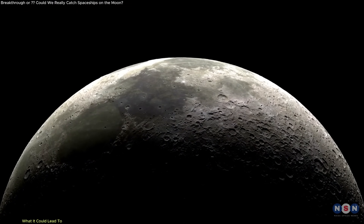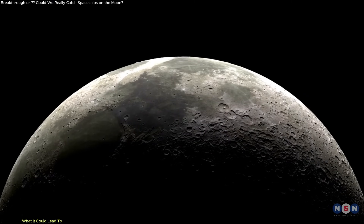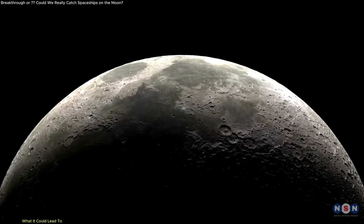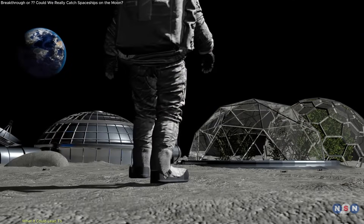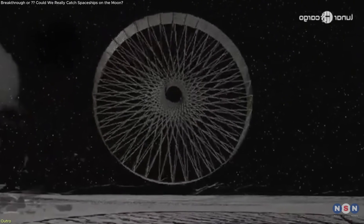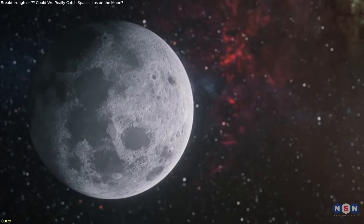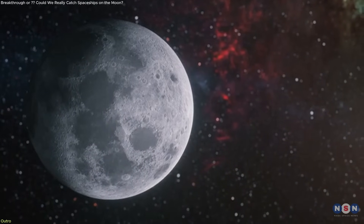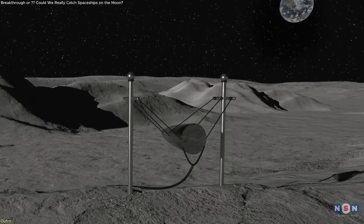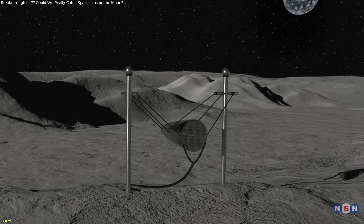Whether or not this exact system becomes standard, the core idea — using passive mechanics and modular design to lower cost and increase resilience — could have a lasting impact on how we build in space. It's still early, and there's a lot to prove. But the potential here isn't just about engineering; it's about rethinking how we approach space itself. And on the moon, where everything is harder, simpler might just be the future.